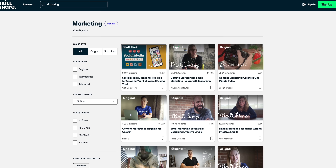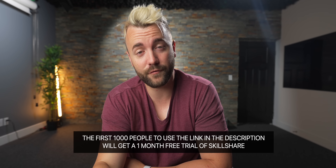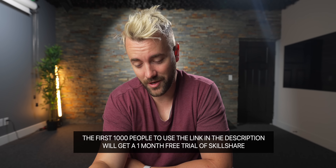So if you're finally ready to learn that skill that's been sitting on the back burner, now might be your chance. Use the link in the description below to sign up — the first thousand of you that use that link will get a free month's trial of Skillshare. Check it out. Back to the video!